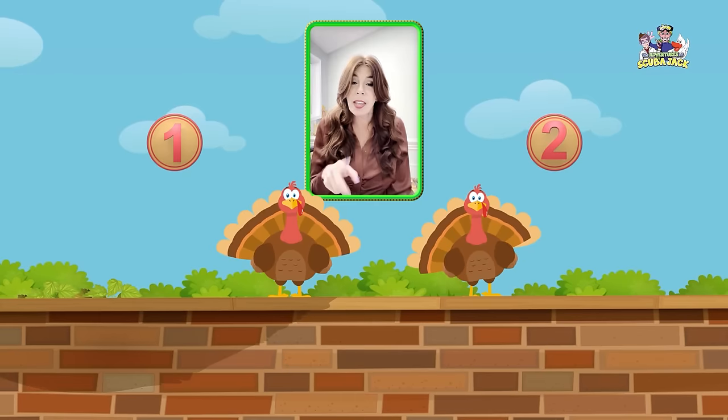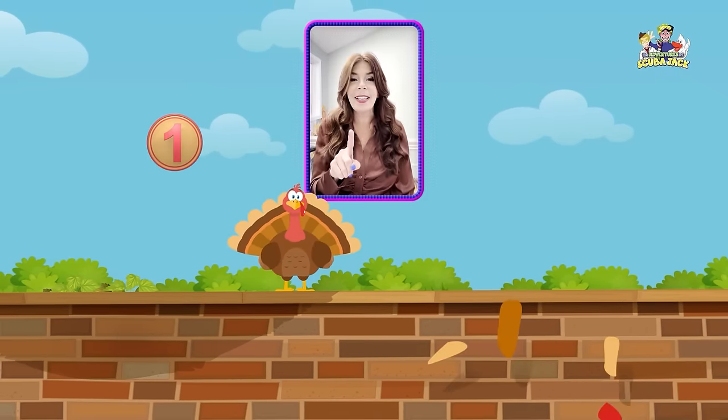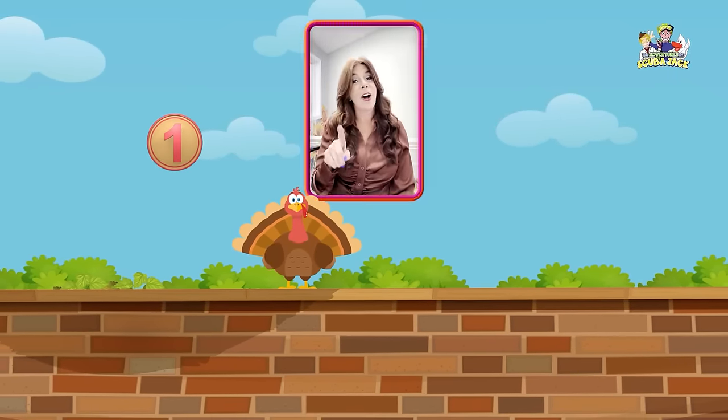Two little turkeys sitting on a wall. If one of those turkeys should accidentally fall, there'll be one little turkey sitting on a wall.